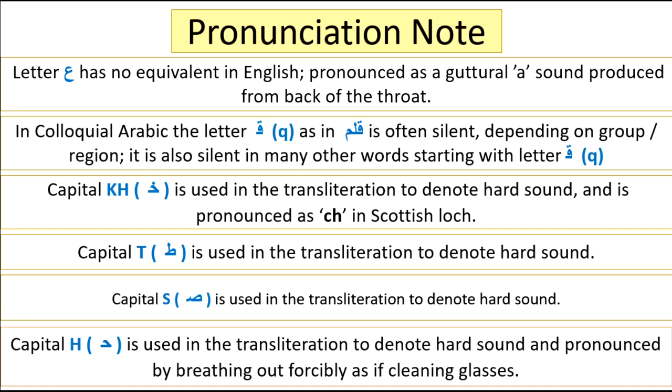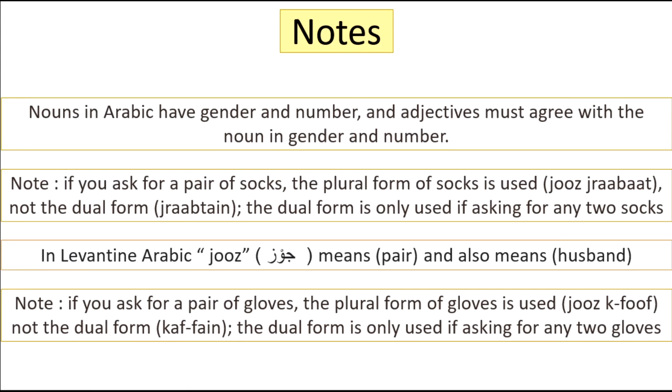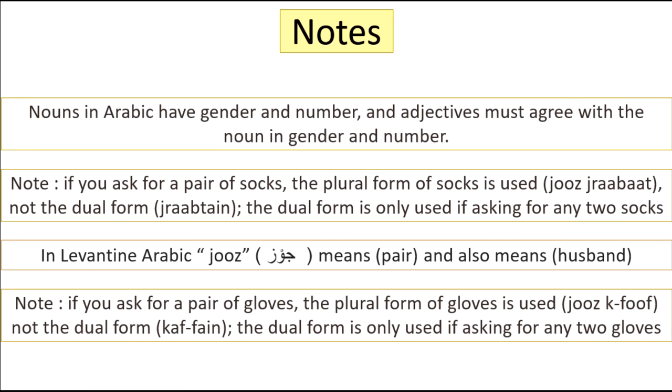Here is a pronunciation note — please read it at your leisure. Don't forget to check the description box for the lesson plan. Thank you very much for watching. I hope you enjoy it. Yalla, bye.